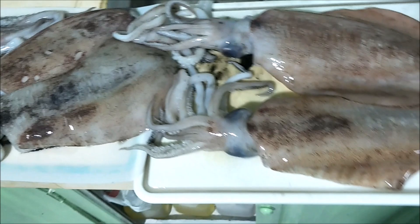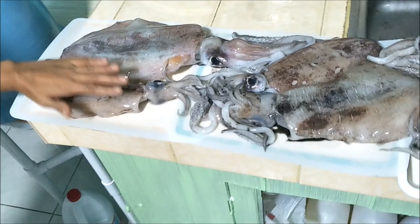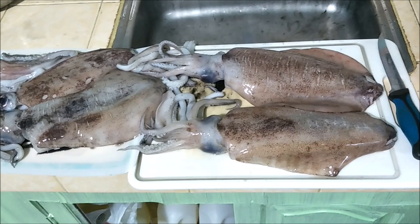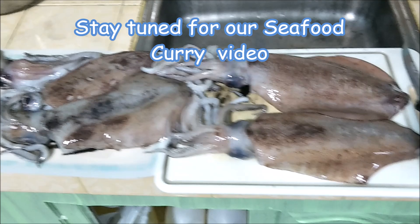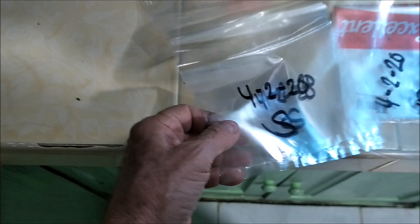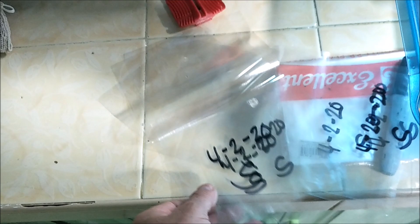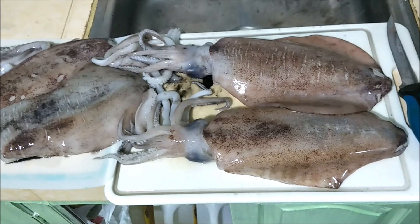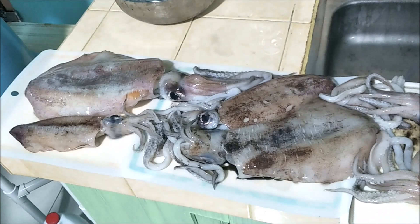These things are bigger than my hand. We're going to clean these bad boys up and probably cook some squid pretty soon. Right now we've got to clean them, bag them, label the bags with the date and 'S' for squid. 'C' would be for cuttlefish because they're very similar to squid and to me they taste exactly the same.